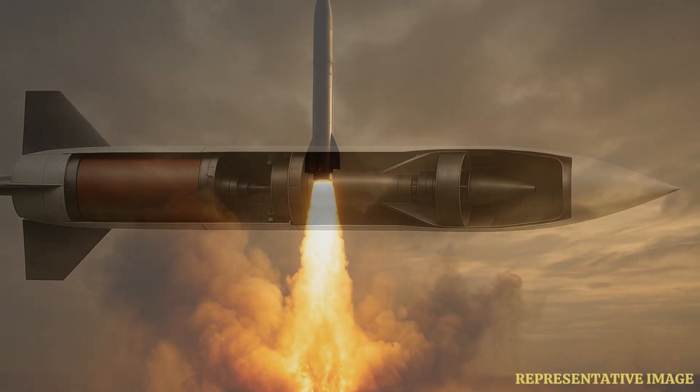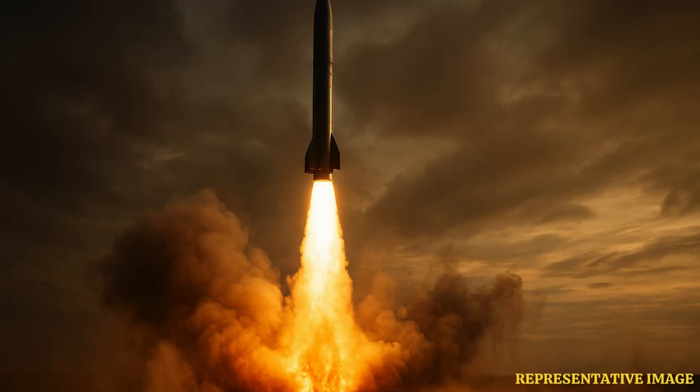providing enormous initial thrust. The acceleration happens in seconds, not minutes. Once the missile reaches optimal supersonic cruise speed, the booster separates and falls away.